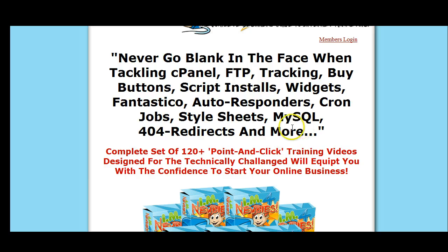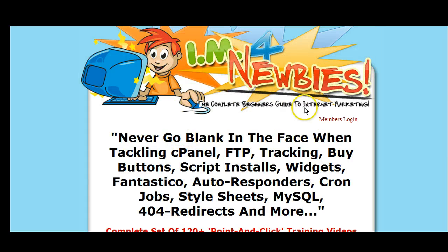What you get with it is 120 videos and they cover everything from your cPanel basics to marketing PLR products and list building. It's all included in this system. Let me log in real quick and show you.